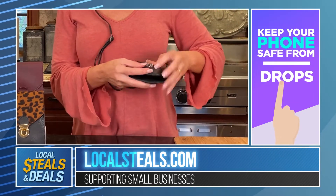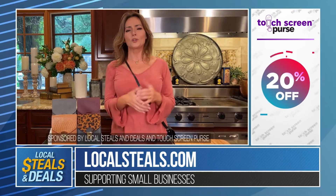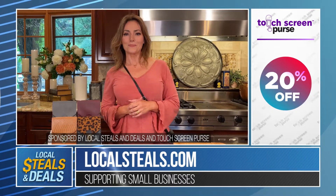Crossbody, RFID protection, adjustable — all the technology you want, and it's going to work with any of the phones that you use. By the way, it's also 20% off on localsteals.com.